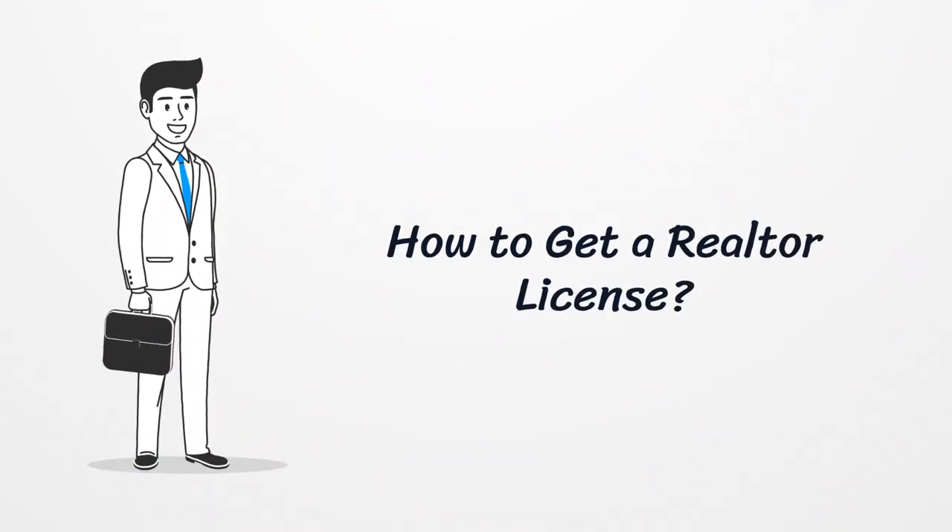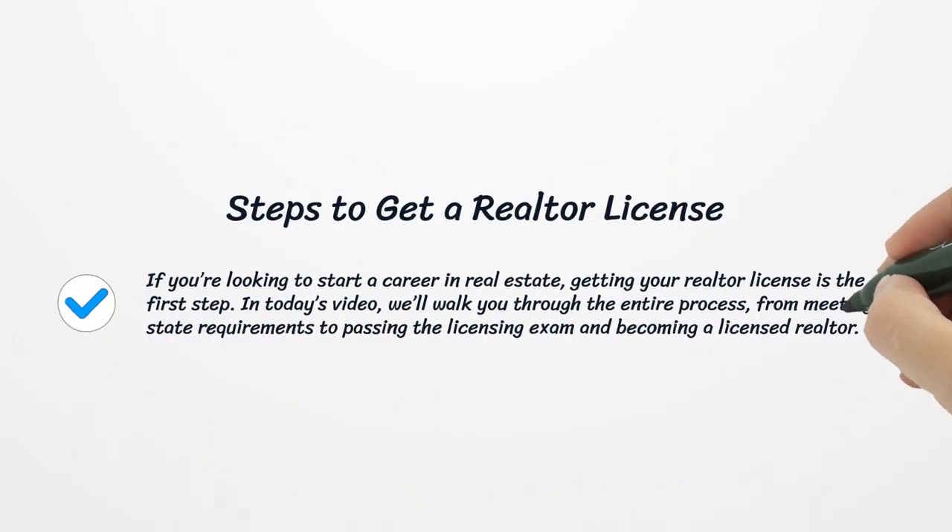How to get a realtor license. If you're looking to start a career in real estate, getting your realtor license is the first step. In today's video, we'll walk you through the entire process, from meeting state requirements to passing the licensing exam and becoming a licensed realtor.